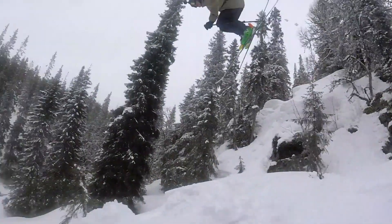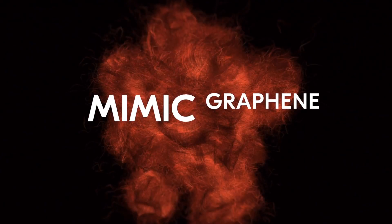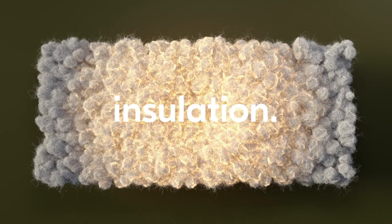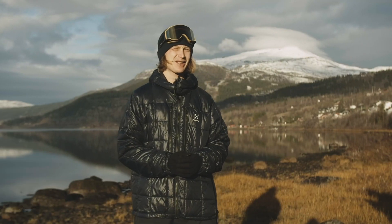Another thing I've noticed with this jacket is that the heat spreads really well around your body, and that's because of the graphene. It's a material that's really good at spreading the heat all over the jacket. That's a really cool high-tech feature on this jacket, I think.